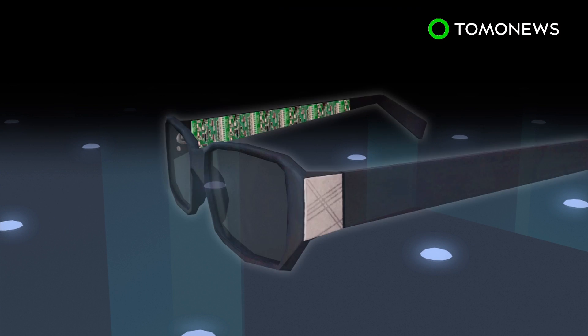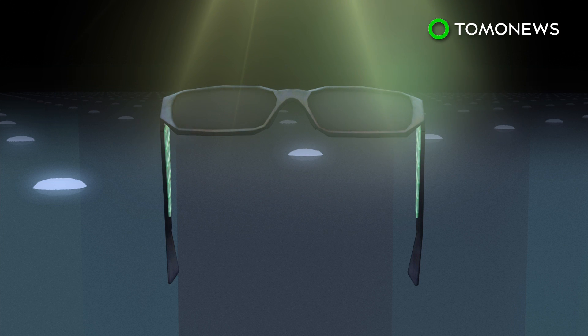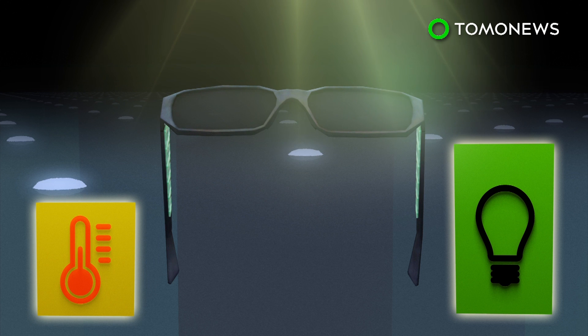The frames are also equipped with electronics, including a microprocessor, two sensors and two displays. The solar power captured by the lenses is used to run the electronics, which measure current illumination intensity and ambient temperatures that are displayed on bar graphs.